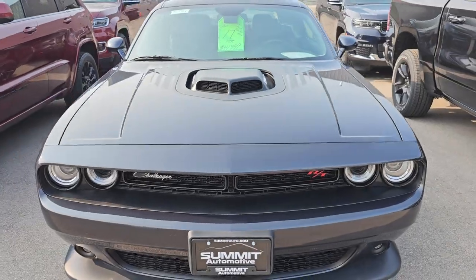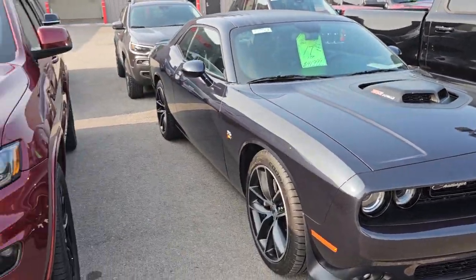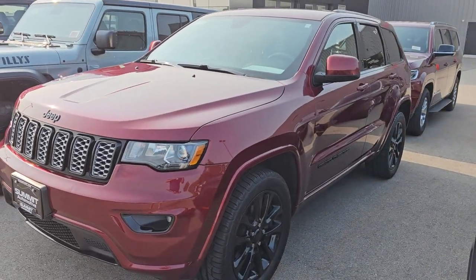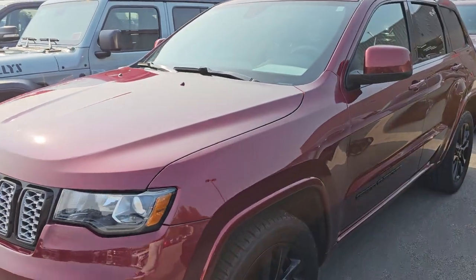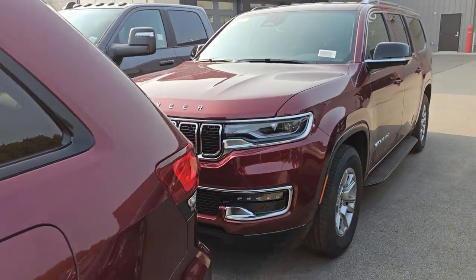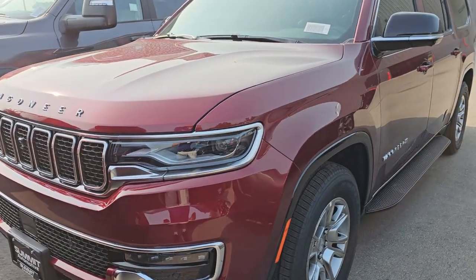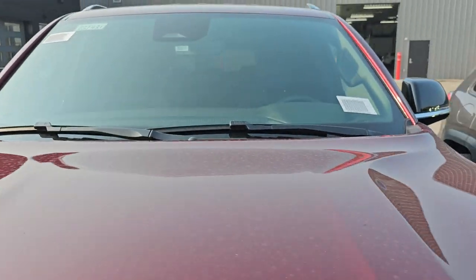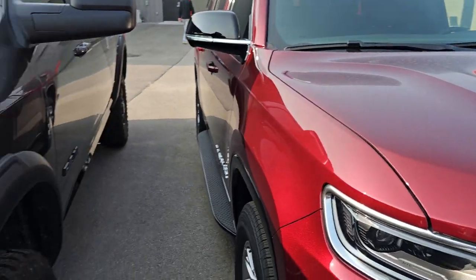Here's a 2017 Dodge Challenger in Maximum Steel — that one just got done last night for videos. This is a 2018 Grand Cherokee with about 92,000 miles — I just did videos on that one. Once again, all these vehicles are going to be in the description below. Here's a Jeep Wagoneer L — so this is the long one. This is the new one; we just got it, and it's going to be a good video once I get to it.